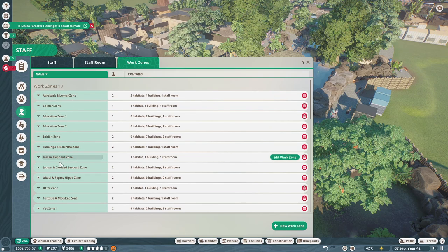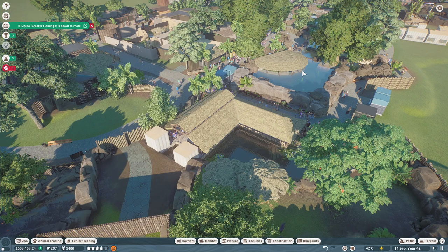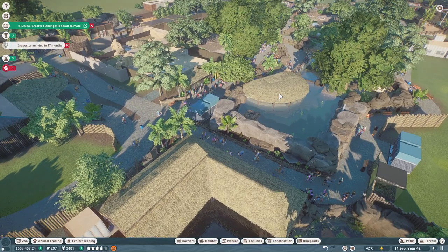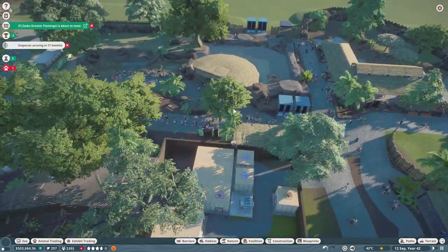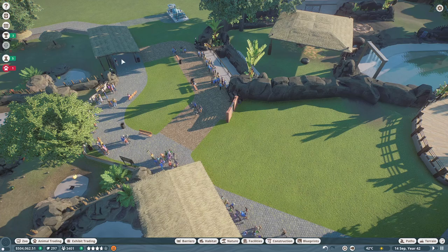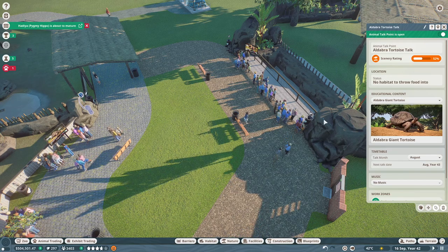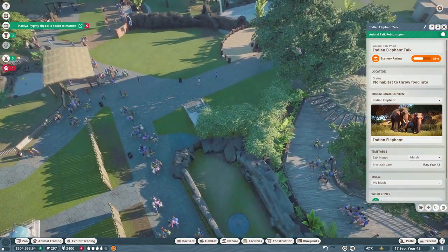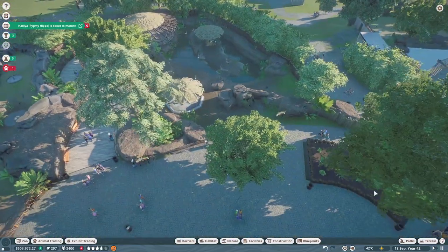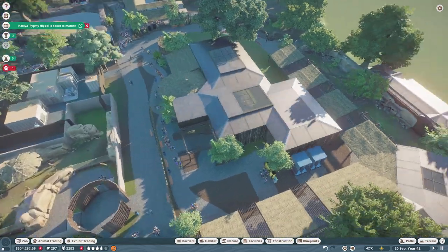We have all new work zones — you can see here they're all nicely labeled. Not only did I do the habitat work zones, but I did a couple education work zones and a couple vet work zones as well. The caretakers, mechanics, and vendors are all just free to roam. The education work zones include one for the Indian elephant, one for the Aldabra giant tortoise, one for the jaguar, the clouded leopard, and the caiman.